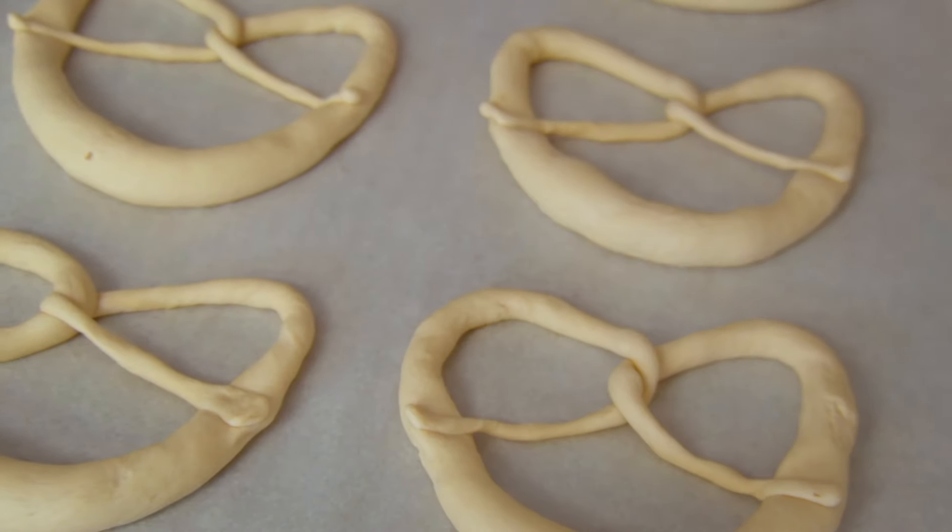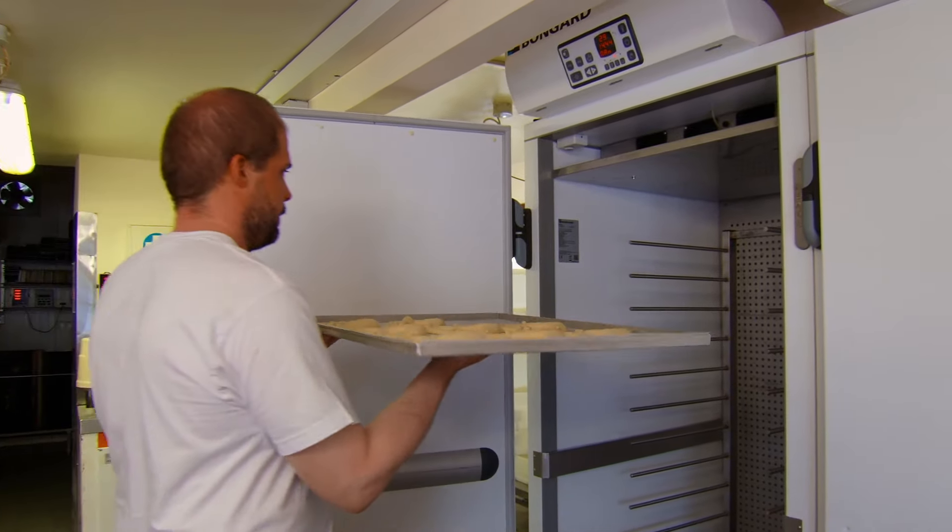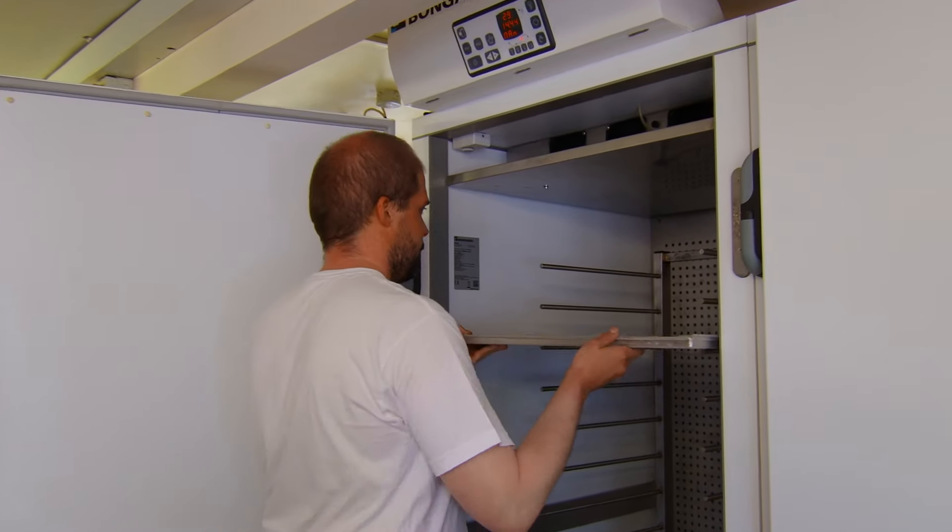Now we are ready with the pretzels so far. They will go into the prover, which has a high temperature around 30 degrees and quite high humidity — we set it between 70 and 80 percent. They'll stay in the prover for around 15 minutes, and straight after the proving process we transfer them into the freezer so they will be easier to handle later.